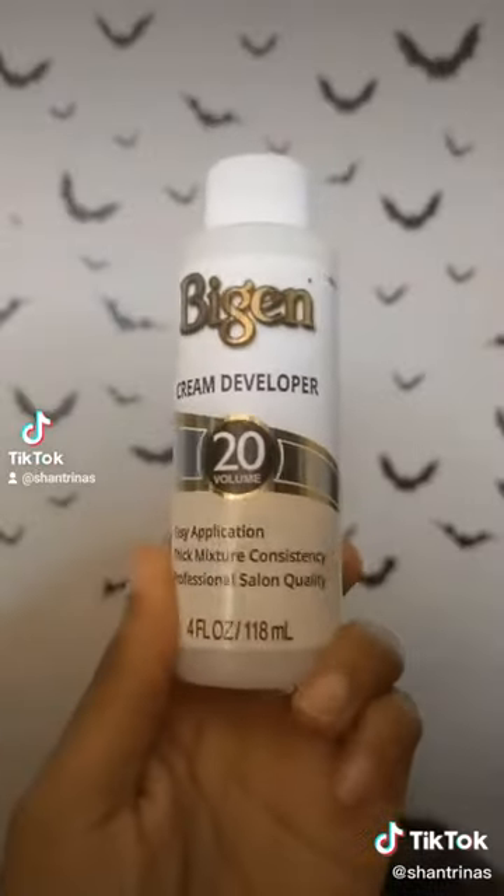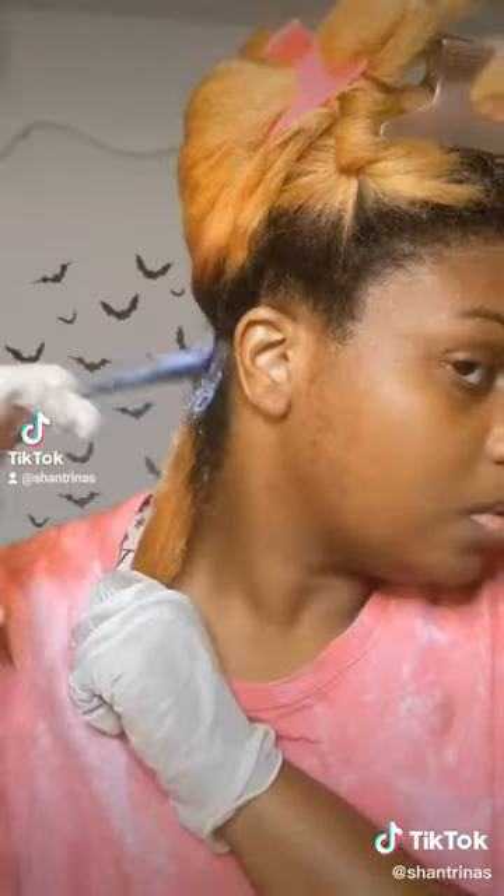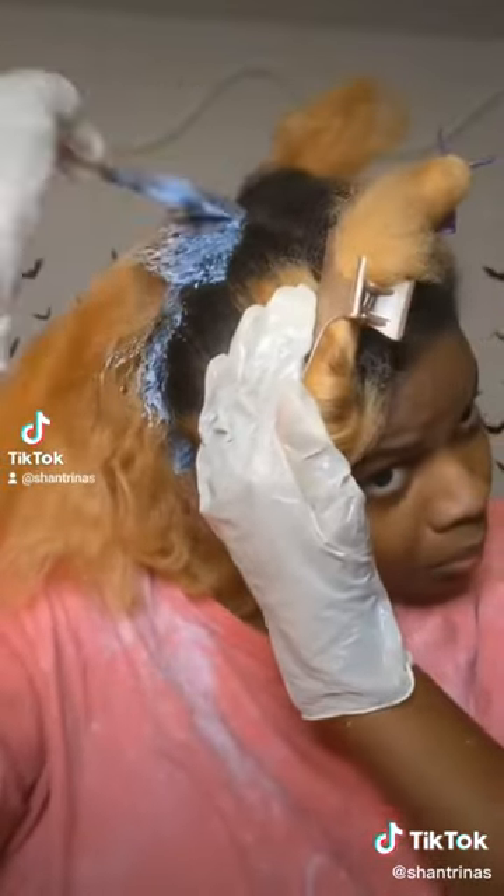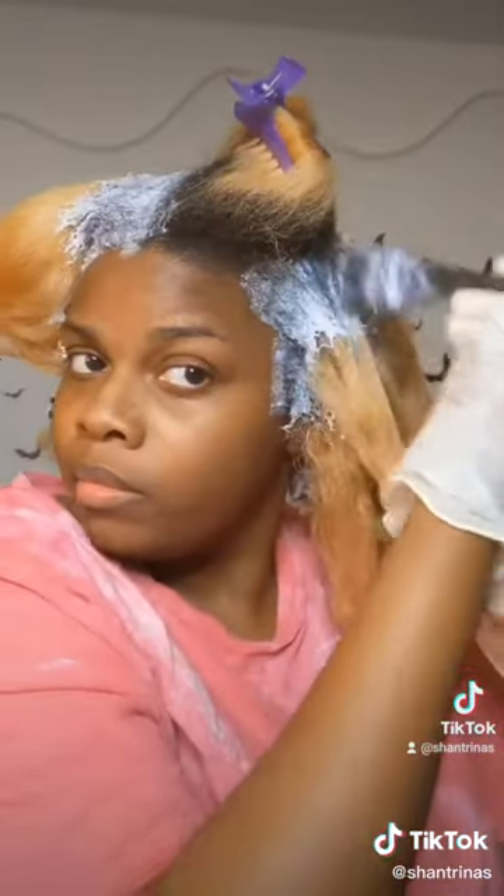So I'm gonna be bleaching my hair and showing you guys how I achieve this look. Of course I'm gonna go ahead and bleach my roots — I did have quite a few inches of new growth in there, so it was pretty easy to get all of that covered.